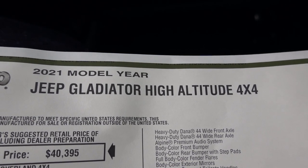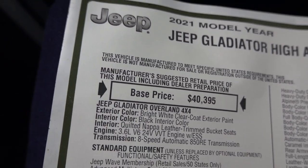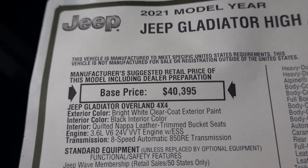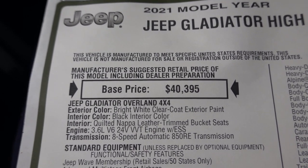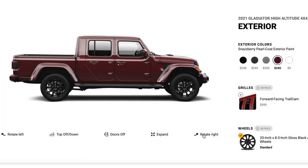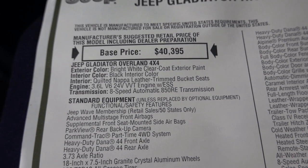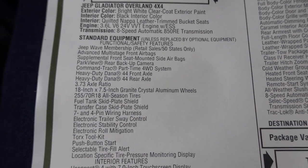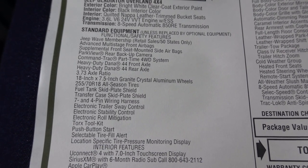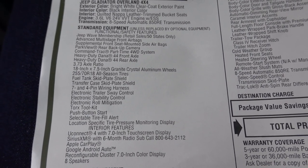This is going to be a 2021 Gladiator High Altitude four-wheel drive. The base price is going to look different on the window sticker because when you add the High Altitude package, it's actually like a trim level — it's showing as a package but it's kind of confusing. This one is painted in Bright White Clear Coat, has a black interior, the 3.6 engine, and an 8-speed transmission. It does have Dana axles with 3.73 gearing as standard, a 7-inch display, Apple CarPlay, and Google Android Auto.